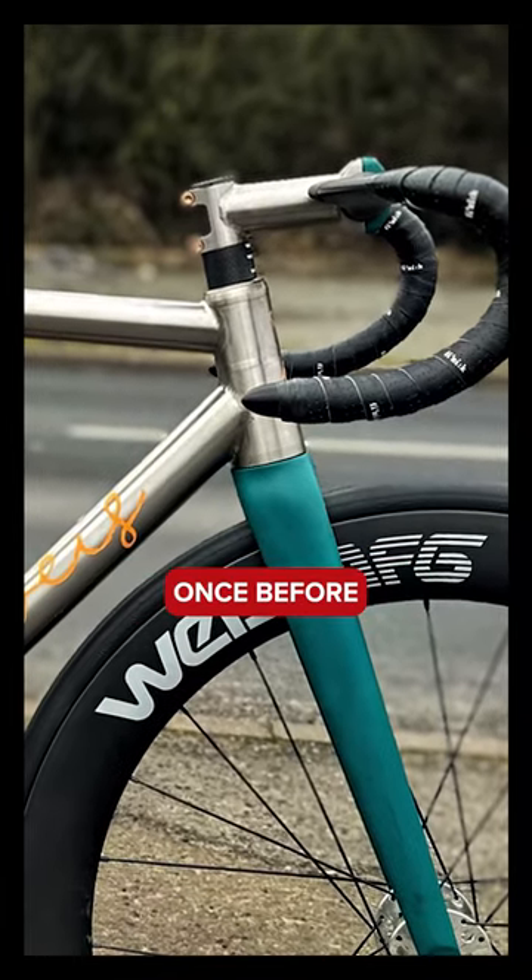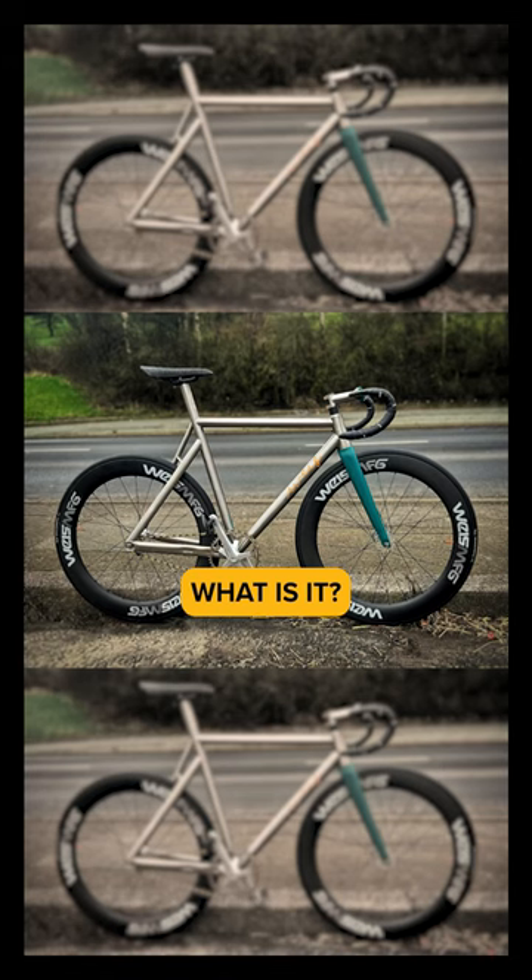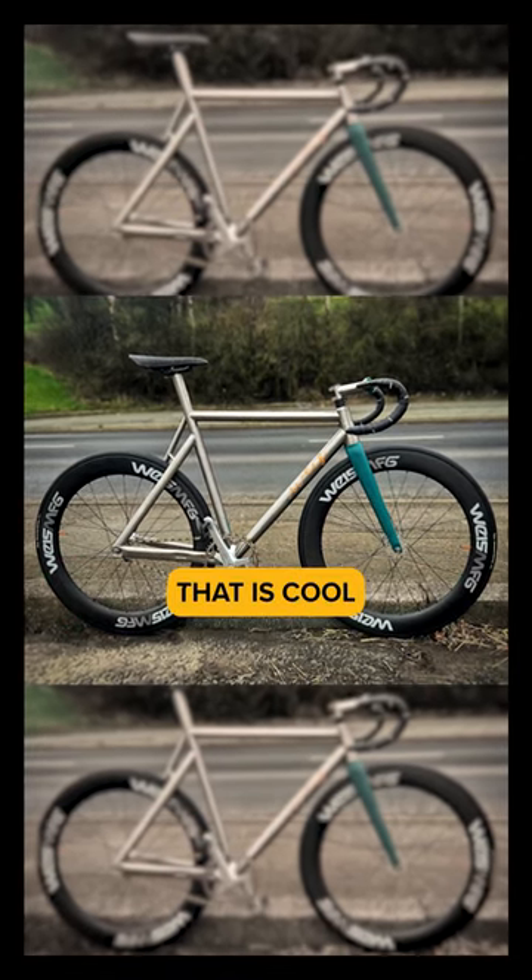I've seen that maybe once before, and I'm assuming it was the same brand of bike. What is it? A Wiese. It's blooming incredible. That is cool. Go on.